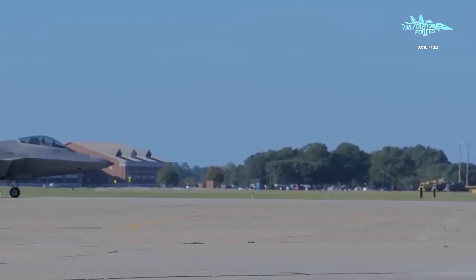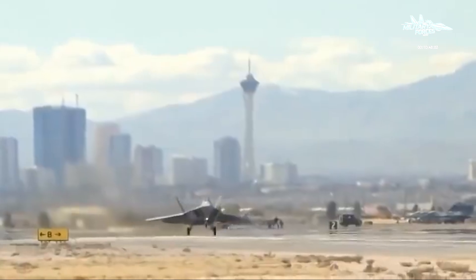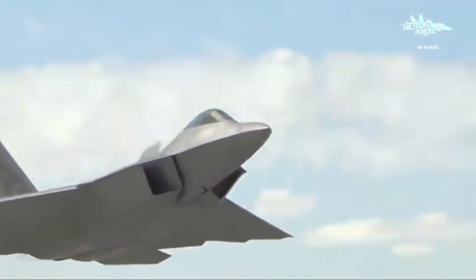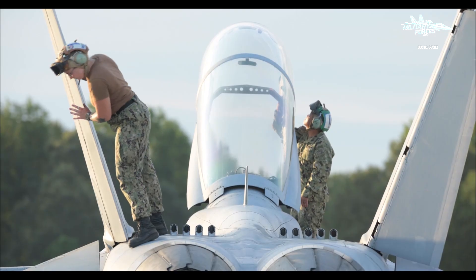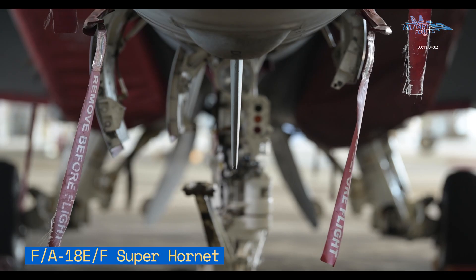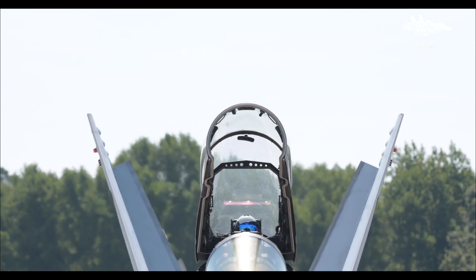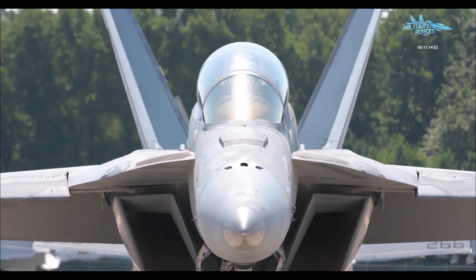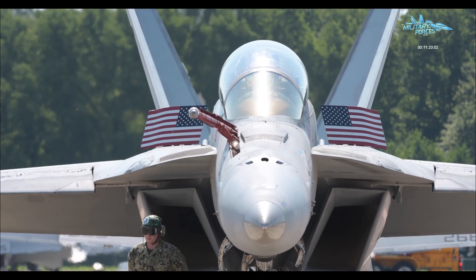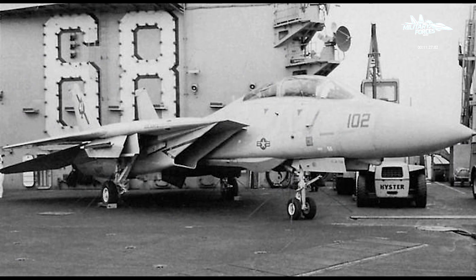They officially abandoned the stealth requirement and the connection to the Air Force's F-22 program. Instead, they chose the safe, affordable, and pragmatic option: they took their existing airframe, the F/A-18 Hornet, and made it bigger. The result was the F/A-18E/F Super Hornet. It wasn't stealthy — though it had some radar-reducing features — and it wasn't Mach 2 fast, and it wasn't revolutionary. But it was reliable, it worked on a carrier, and it was cheap enough to buy in bulk. The dream of the Sea Raptor died, buried in a drawer of classified documents, leaving the F-14 Tomcat to retire without a direct high-performance successor.